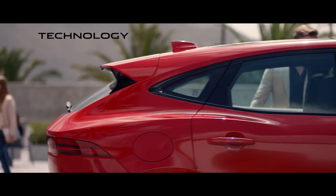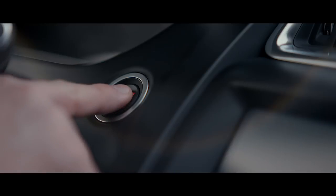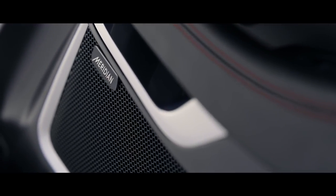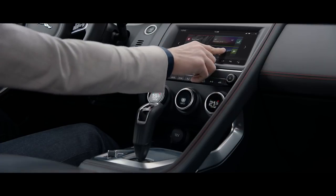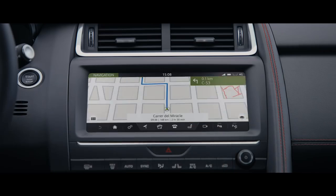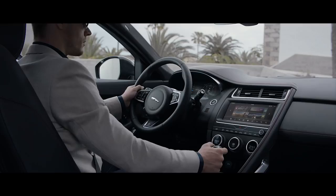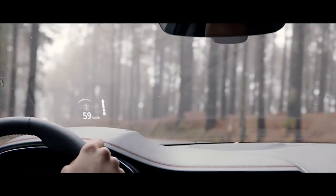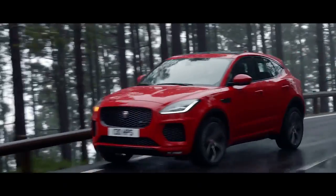The new E-Pace features the latest connected technology. E-Pace offers the perfect soundtrack to your journey with a choice of two state-of-the-art premium Meridian audio systems, including the top-of-the-range 825-watt Meridian surround system. The 10-inch touchscreen works together with Navigation Pro, so you can view your route map and navigation information. The head-up display uses TFT technology to clearly project key information onto the windscreen, so you can keep your eyes on the road.